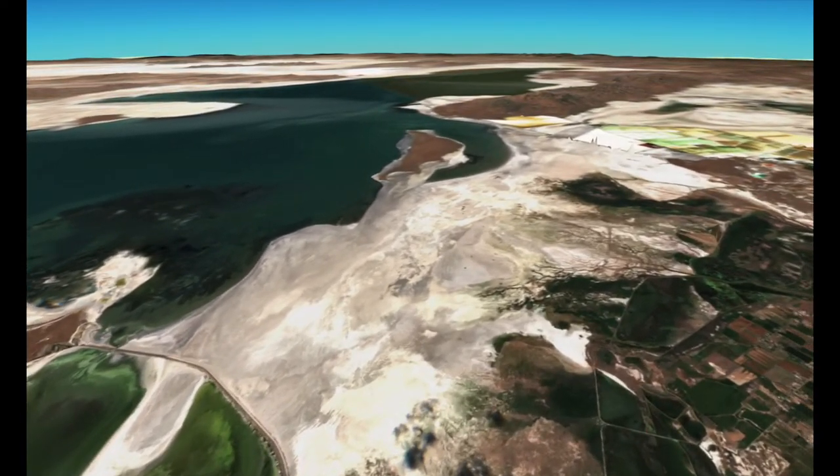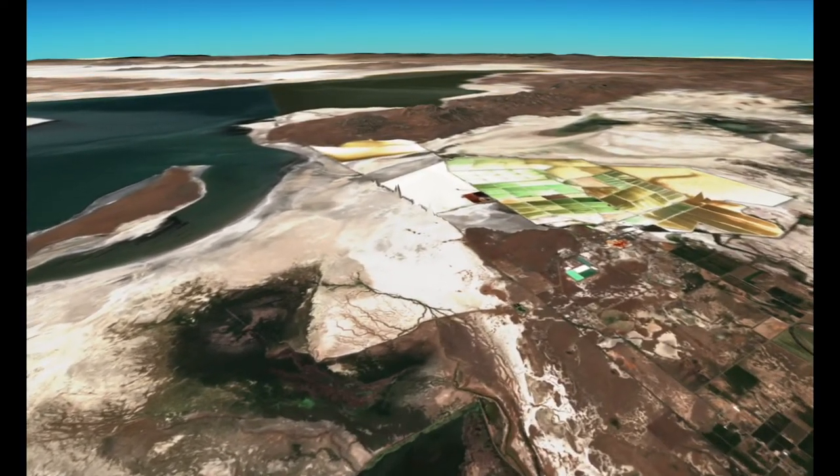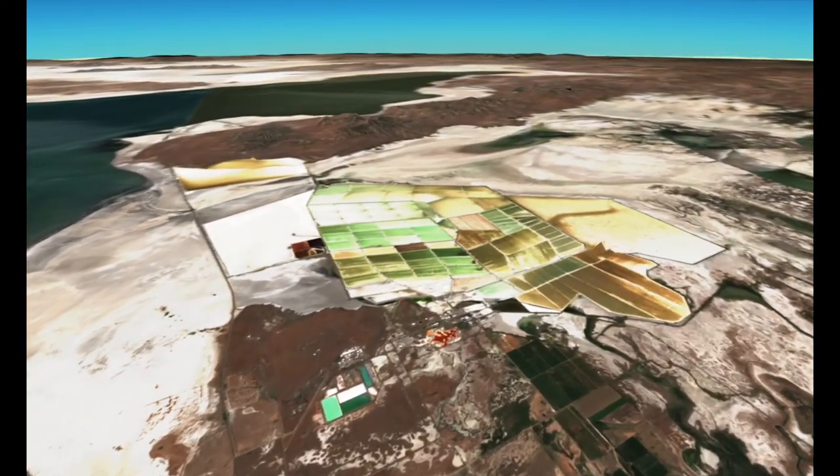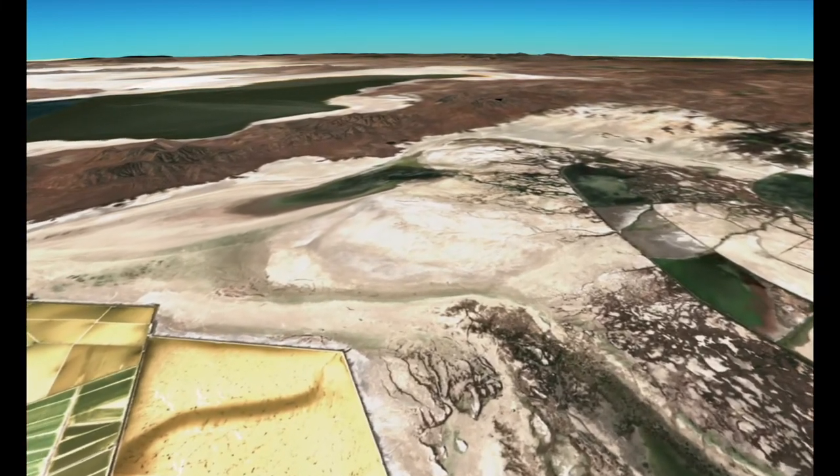Much of that used to be covered by the lake. It's now exposed. These are exposed lakebed sediments. Contamination from human activities like mining has built up in the lakebed,